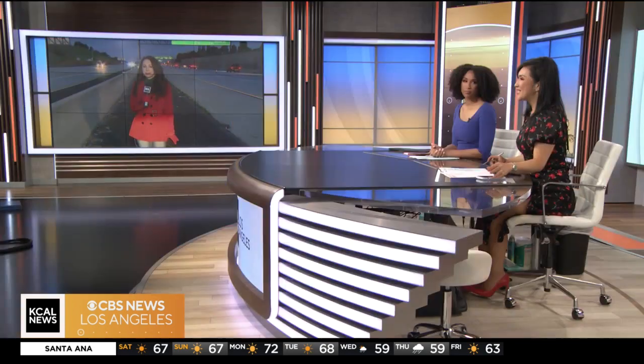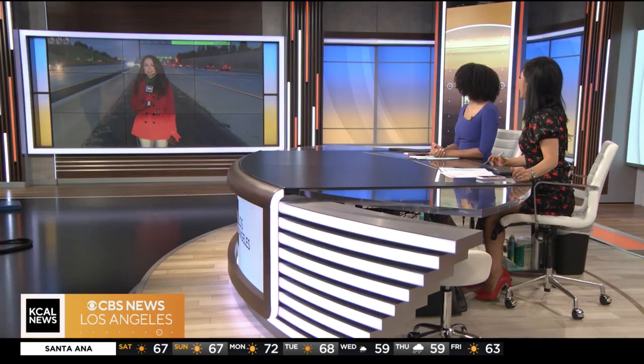Road crews are finally patching up those potholes that have caused dozens of flat tires and accidents on the 71 freeway. Parts of the freeway will be closed intermittently in Pomona through Tuesday. KCOW News reporter Tina Azadean is live along the 71 with an update.